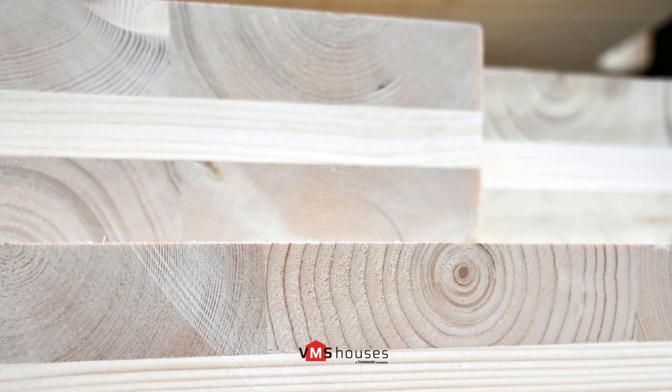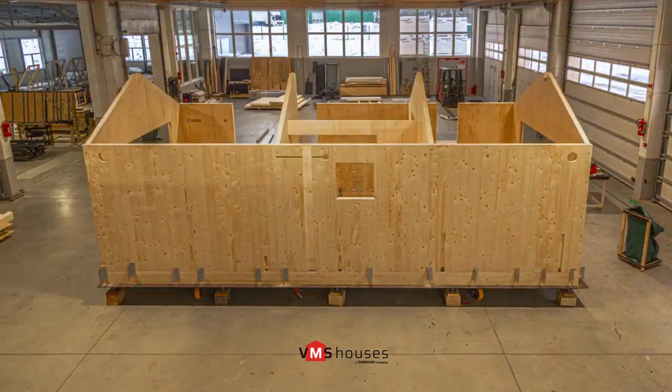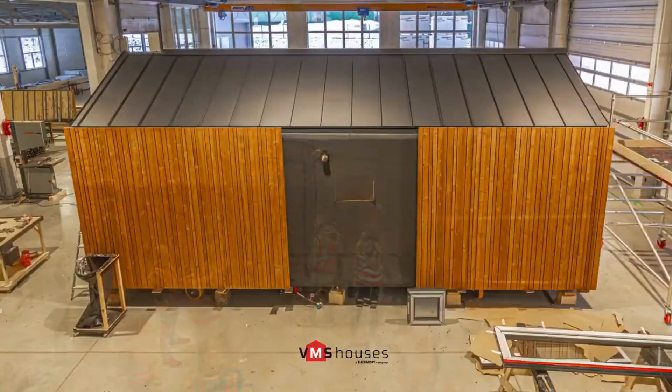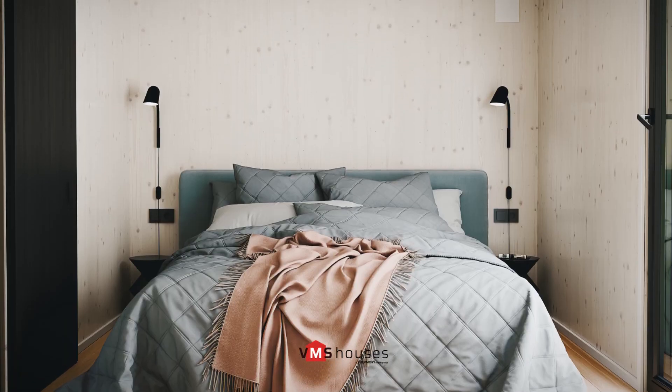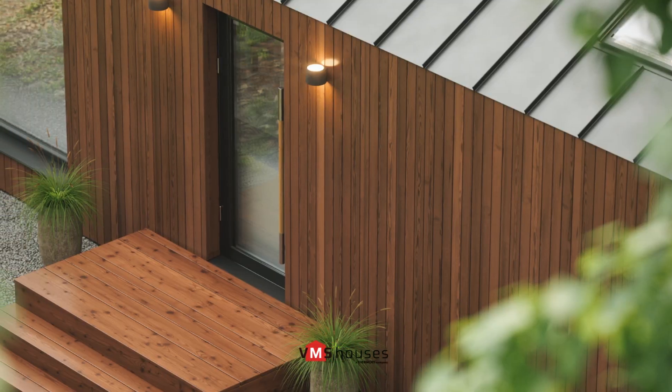Our modular houses are made of high-strength and stable CLT panels, which ensure ecological construction and quick assembly, reducing construction time. These panels also have high fire resistance and excellent thermal insulation properties, as well as excellent sound insulation, thus offering a versatile option for design and architectural styles.